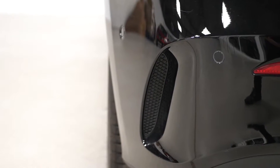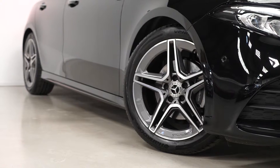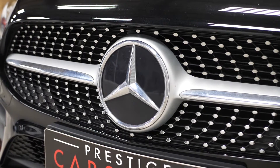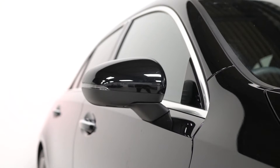Beginning with the exterior, you have the optional obsidian black metallic paintwork. The AMG Line model gets you the 18 inch five spoke titanium look alloy wheels with the diamond turned facing. Also some of the chrome trim around the car such as the chrome front apron, chrome front grille insert with the diamond pins, and the chrome window surrounds.